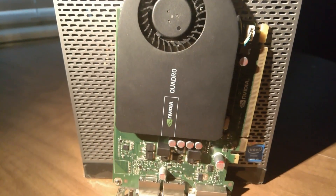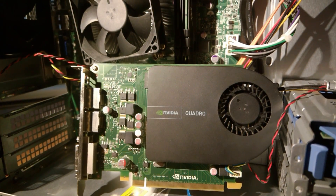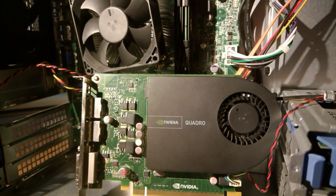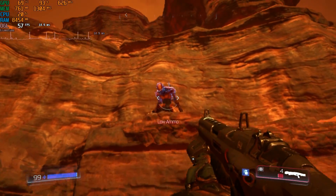Overall, the Quadro 2000 doesn't do too badly in the tests I ran. In the cases where performance isn't up to snuff, you can drop the resolutions or settings a little more to bring the framerate back up — as long as you're not playing Doom. But I'm not done with the benchmarks quite yet.